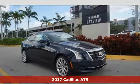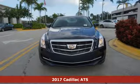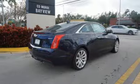Here's a 2017 Cadillac ATS. Long drives and jaunts alike benefit from the purposeful design of the trunk, shaped to act as a spoiler to maintain a stronghold on the road.